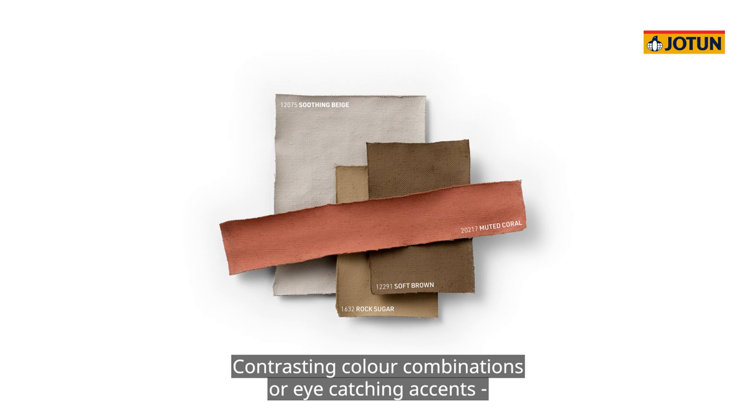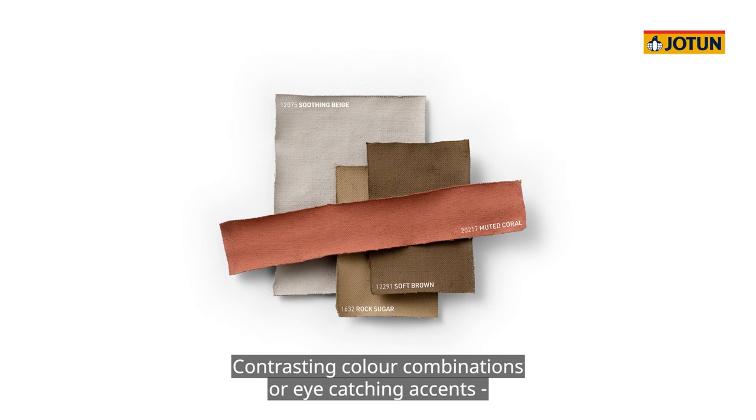Contrasting color combinations or eye-catching accents are powerful tools in art and design, and can be effectively used to introduce excitement into the spaces of your home.